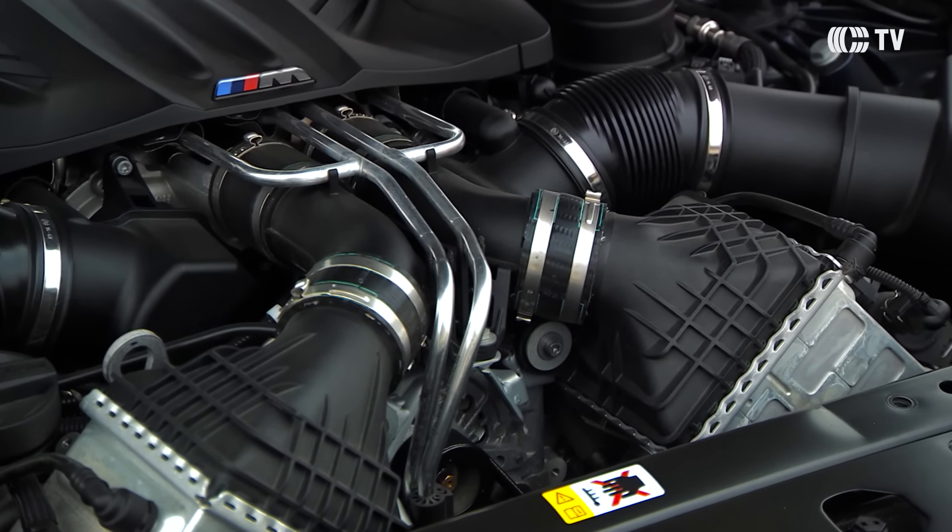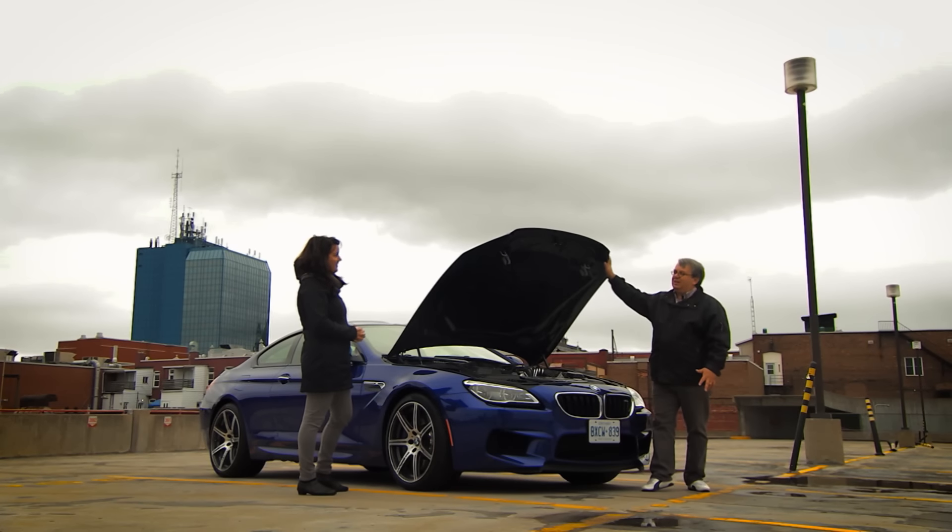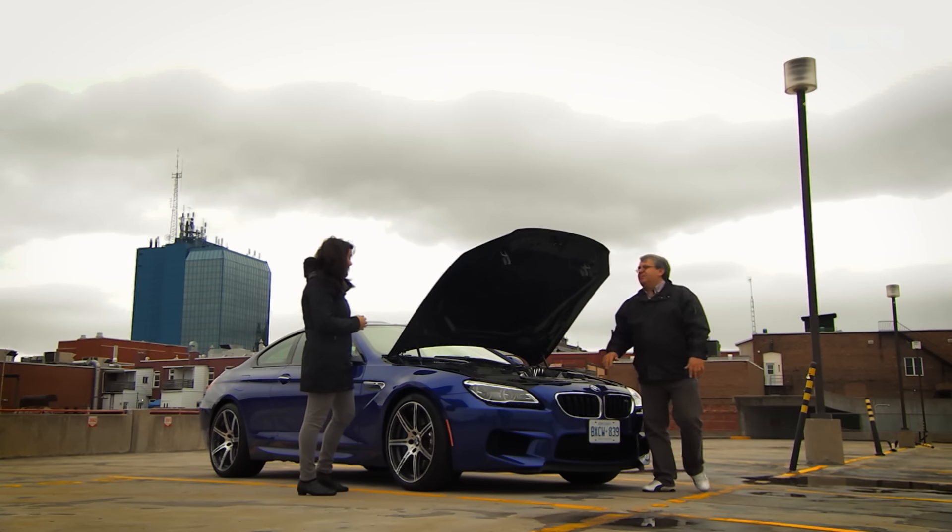Moi, je veux l'essayer. Je la trouve trop belle. Est-ce que je peux ? T'as-tu un permis de conduire valide ? Bien oui, franchement. Ça fait très longtemps, je l'ai depuis que j'ai 16 ans.